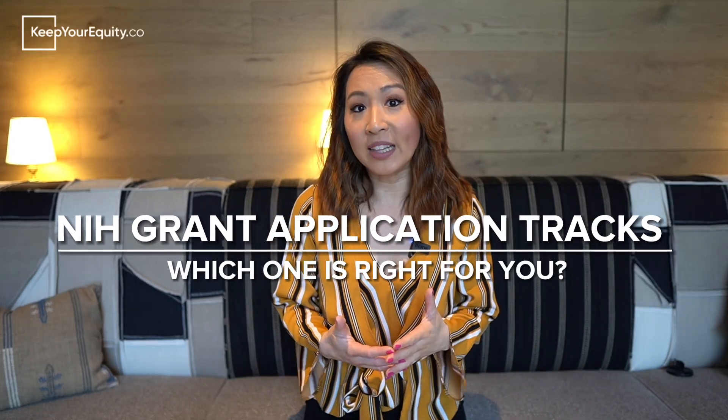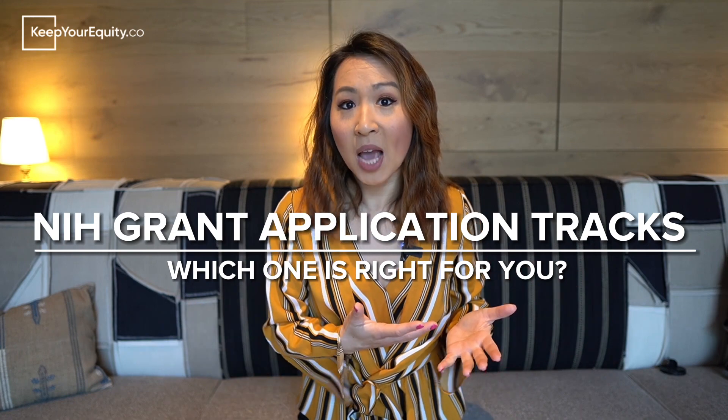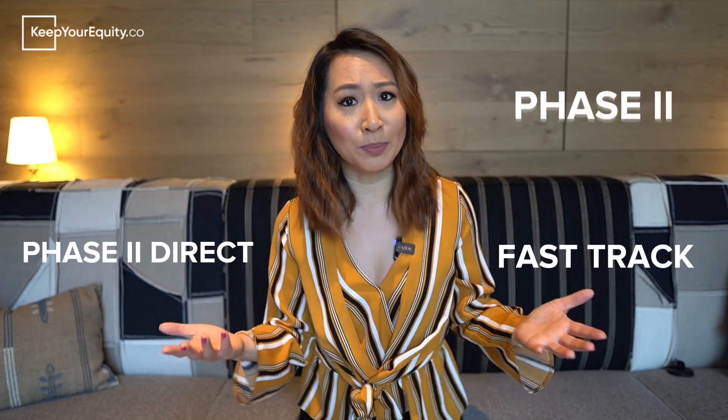So I was on a call with a new client the other day and he asked me, Stacy, I'd like to submit an SBIR application to the National Institute of Health. Should I go for a phase one, a phase two, a direct to phase two, or a fast track SBIR application?